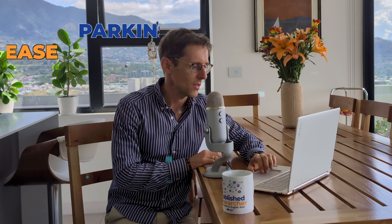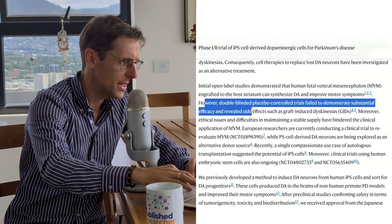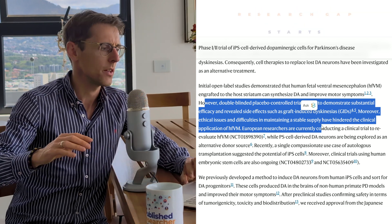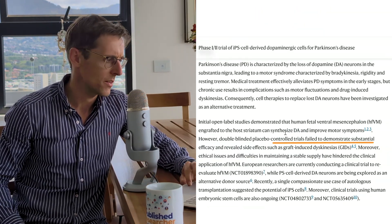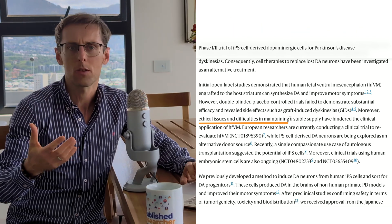The second way to highlight why your paper is novel and should be published is what is called the research gap — you need to state how your paper differs from previous papers. Looking at a Nature paper on Parkinson's disease, the first sentence states that some studies have already been done on the topic. However, these controlled trials failed to demonstrate substantial efficacy and revealed side effects. Moreover, there were ethical issues and difficulties in conducting the study. Right there, we have the novelty of the paper, making it clear to the reviewer why your paper is important and why it should potentially be accepted.